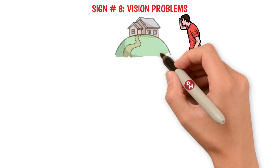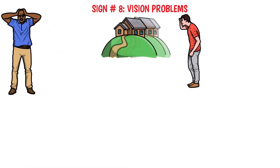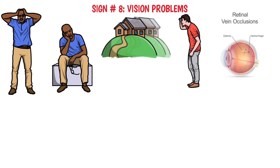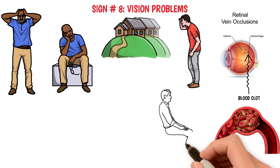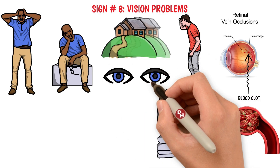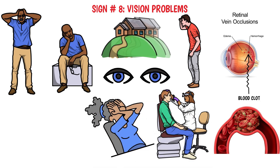Sign number eight: vision problems. Ever experienced a sudden blur or change in your vision that seemed to come out of nowhere? While it might be tempting to chalk it up to fatigue or eye strain, sudden changes in vision should never be ignored. In rare cases, these changes could indicate a clot in the eye, known medically as retinal vein occlusion. This serious condition occurs when a blood clot blocks the vein that drains blood from the retina, leading to potential vision loss if not addressed promptly. The eye can also be a window to our overall health, revealing clues about conditions that affect the entire body.